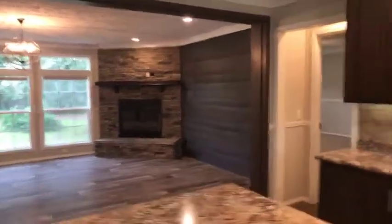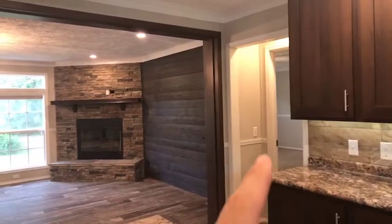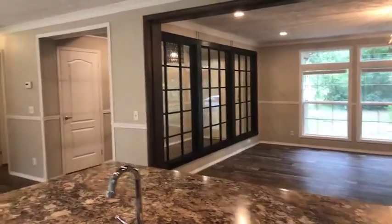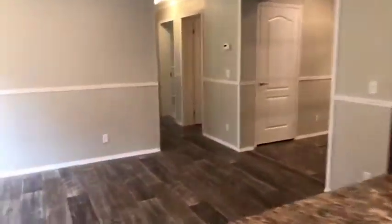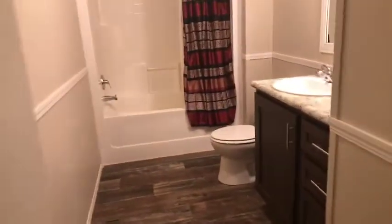So off to this side is the master suite — it's a split floor plan — we're going to save that for last because if you like this, you're going to love the master bathroom. As I mentioned, you have counter seating here and a dining area here.